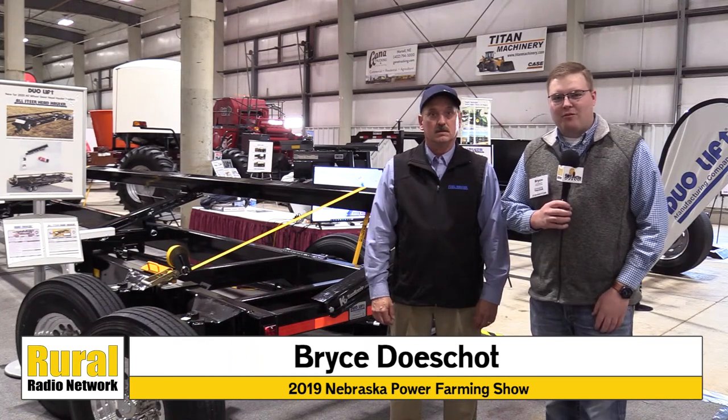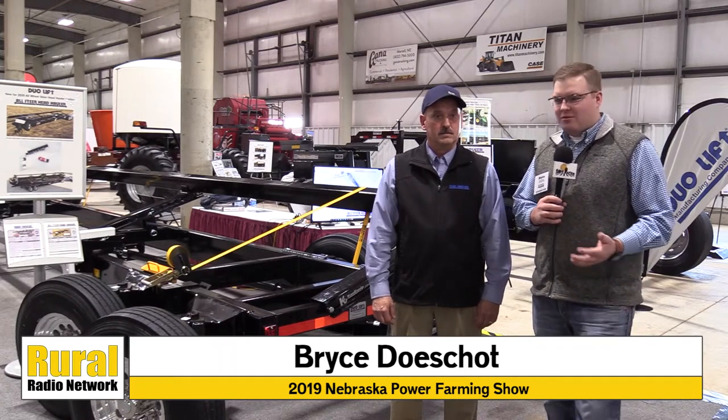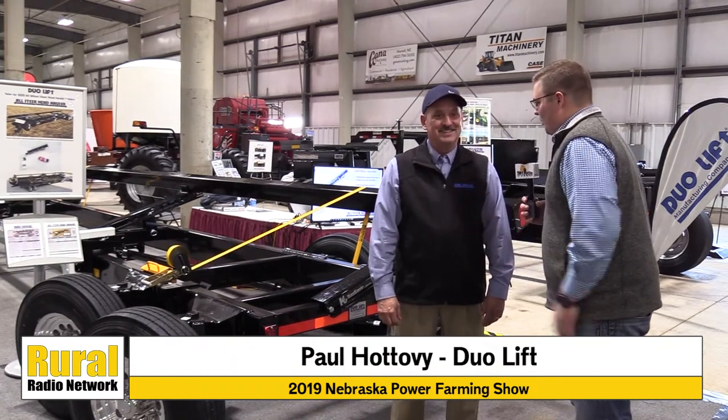Welcome back to the Nebraska Power Farming Show. One of the unique features of farm shows is being able to unveil some of the new technology and new features of items, and that's what we're going to do on this video. Paul is joining us, and you're really excited about this product, so I'm going to let you introduce what we're looking at here.